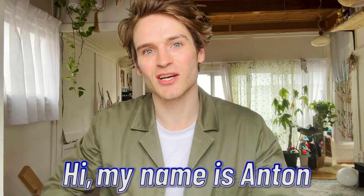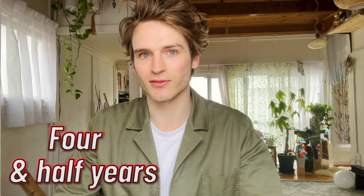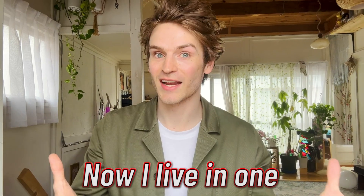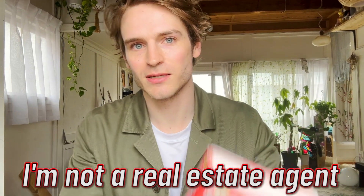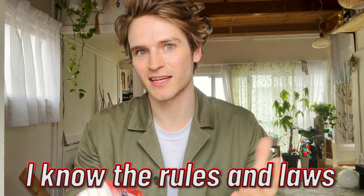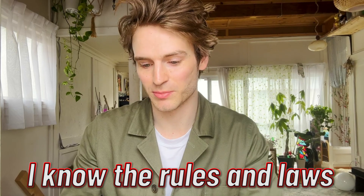My name is Anton. I'm originally from Sweden but I've been living in Japan for four and a half years. I have experience buying Akiyas — empty homes. I buy them, I renovate them, and now I live in one. I'm not a real estate agent, but I have a lot of friends in the field who taught me a lot, and I've also finished a book on this. I don't have a license but I think I know the rules and laws pretty well, and I've bought several properties here.